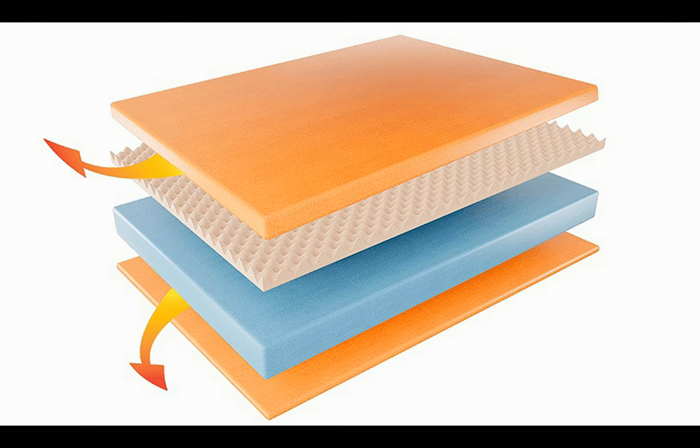Layla mattresses have incredible natural heat distribution, and again it comes down to the copper. It turns out copper is the second most conductive metal available, even beating out pure gold.